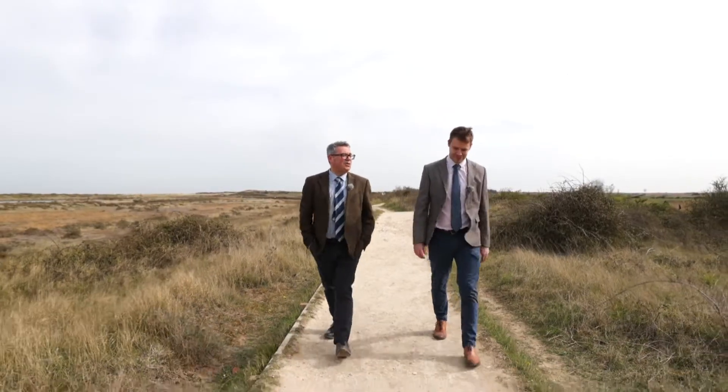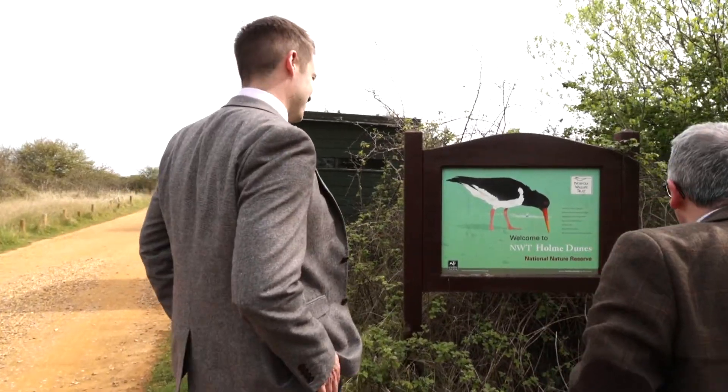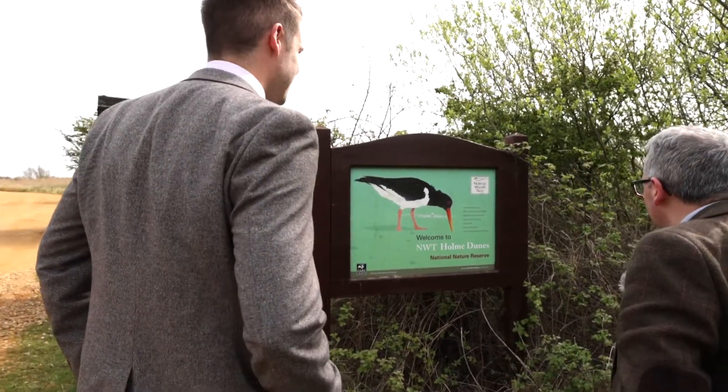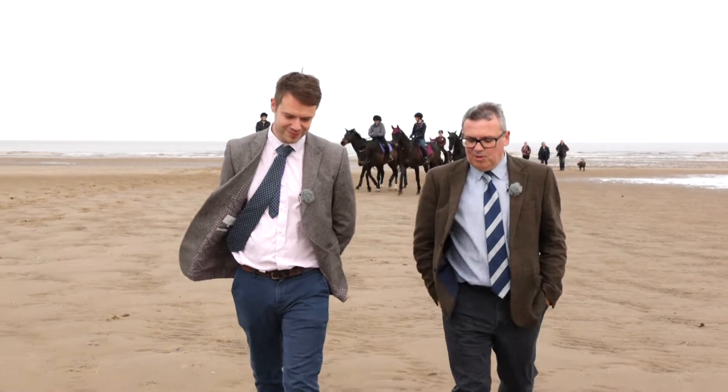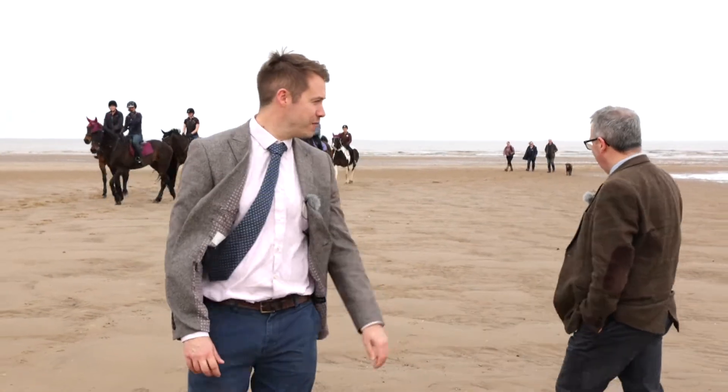Just a stone's throw from the village centre is the Nature Reserve — what a great place to come for a walk and see a bit of nature. We talked about this being a hidden gem on the coast. What a fantastic beach for bringing your family down and walking your dog. And if you've got a horse, it's absolutely perfect for them.